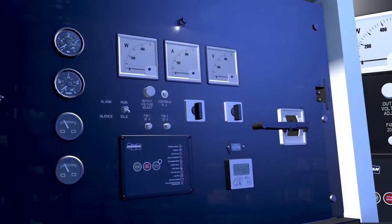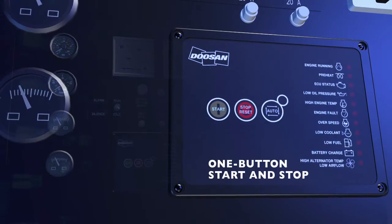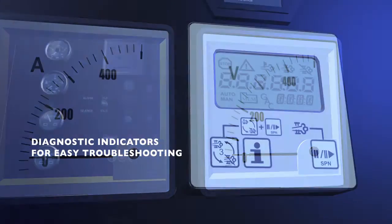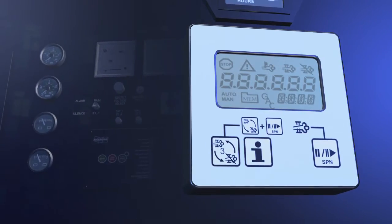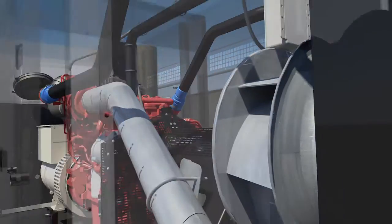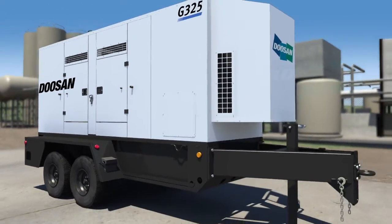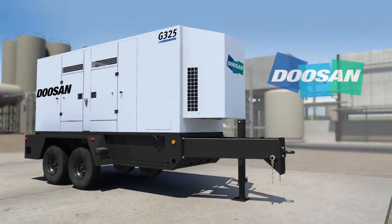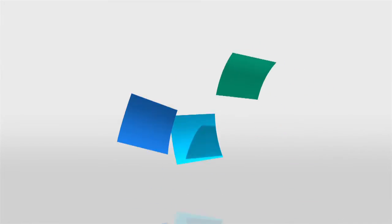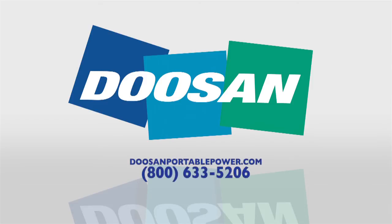You'll also appreciate how easy it is to control and monitor our units. Simple start-stop controls and an array of analog gauges and diagnostic indicator lamps help you monitor performance and potential problems at a glance. Your input. Our innovation. Together, they create the ideal formula for mobile generators that meet your toughest job requirements. The G-Series by Doosan Portable Power — the next generation of mobile generators for a world in motion. For more information about our newest family of mobile generators, visit DoosanPortablePower.com.